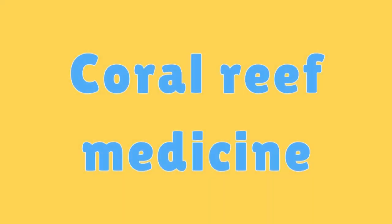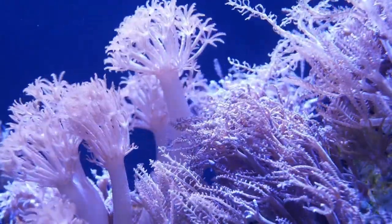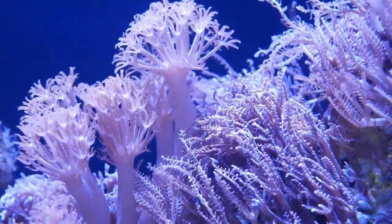Coral Reef Medicine. Some coral reef organisms have provided compounds that are used in medical treatments, including potential cancer-fighting agents.